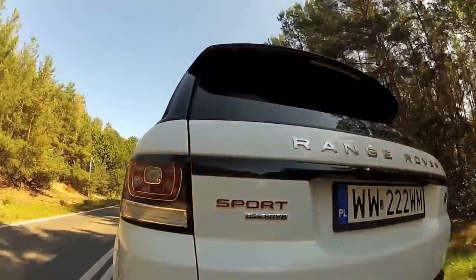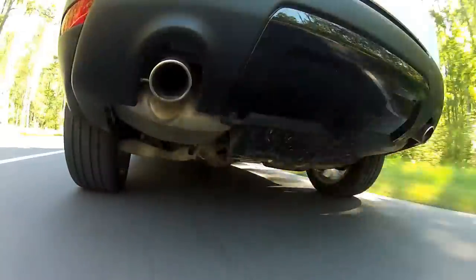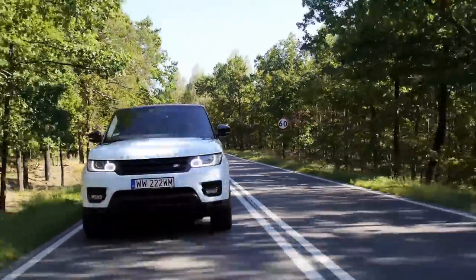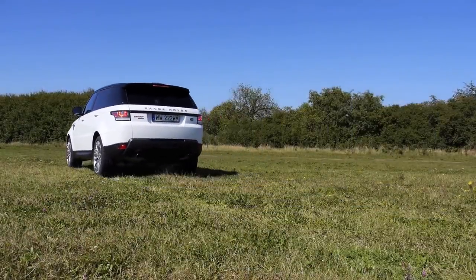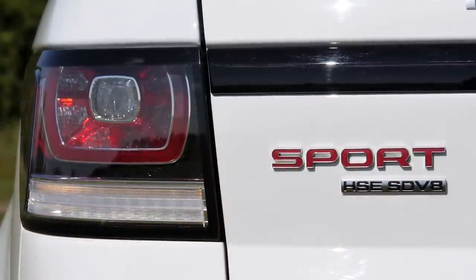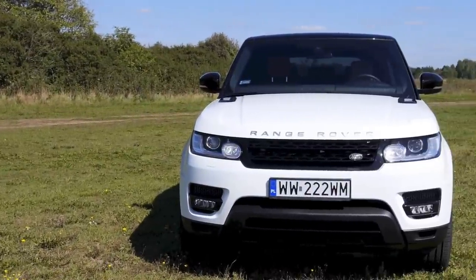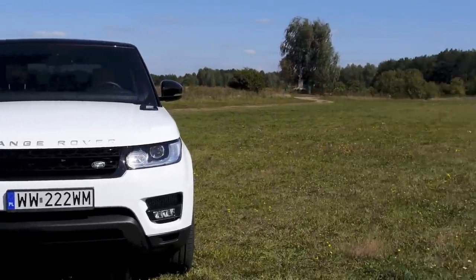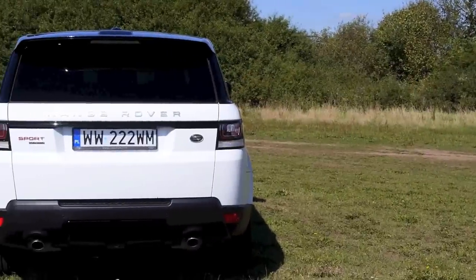Prices of the new Range Rover Sport start at around 60,000 euros for a petrol V6. The most powerful 510 horsepower V8 petrol Autobiography costs almost 100,000 euros. This HSE Dynamic V8 diesel starts at 85,000 euros and has some 12,000 euros worth of options on it, including power and heated seats, an upgraded audio system, panoramic roof, and a cross-traffic detection system for reversing — which you'll appreciate in a car this size.